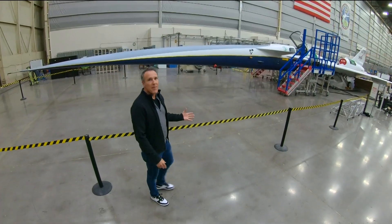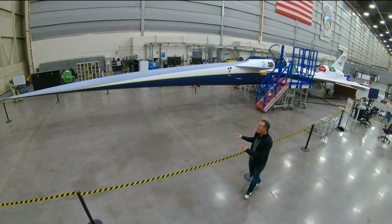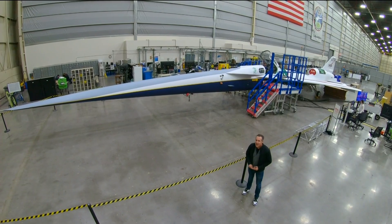Breakthroughs like this don't happen overnight. Design on the X-59 began in 2015, first construction in 2019, and this year — 2024 — it will take flight.